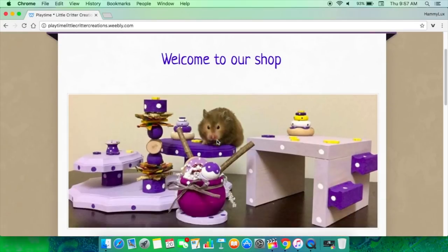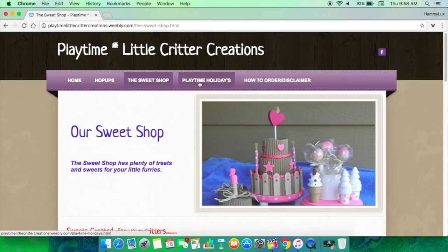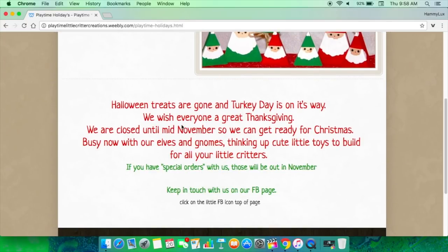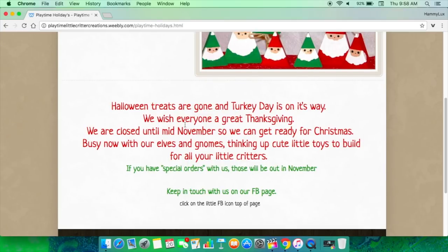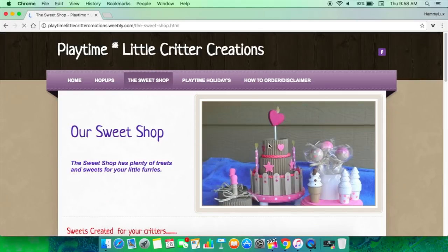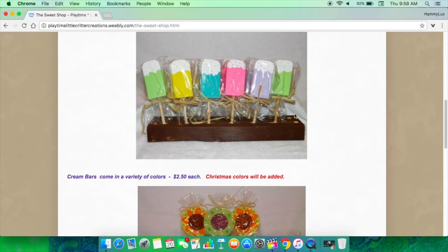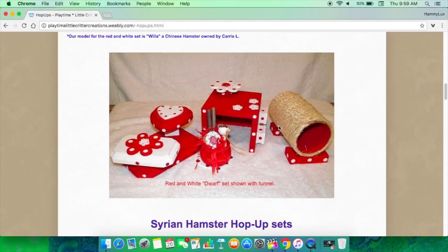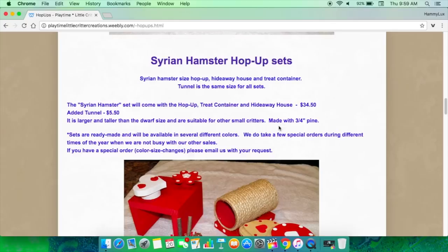Another website I absolutely love is called Playtime Little Critter Creations. She makes handmade little houses and adorable things for hamsters and guinea pigs. All her Halloween treats are gone already, but Turkey Day is on its way and I'm sure they'll be getting ready for Christmas-themed chew toys soon. She has a little sweet shop with adorable chew toys — my hamsters have absolutely loved them in the past. Definitely check out her website if you want handmade cute things for your hamster.